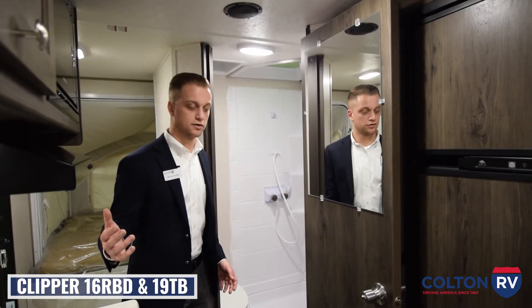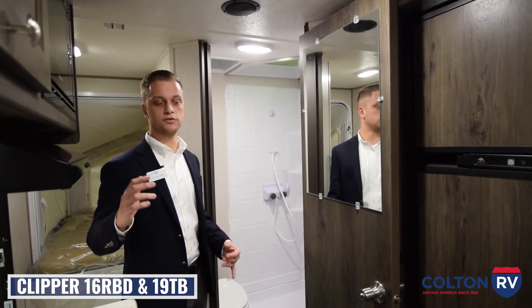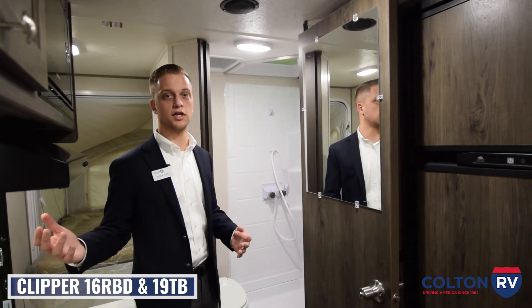With both of the hybrid models we carry, you are still going to get a full bathroom. The hybrid models also have the standard furnace and air conditioner that the hard-sided Clipper Cadets come with.